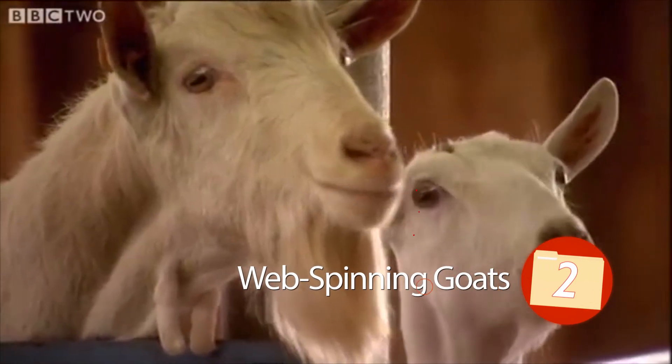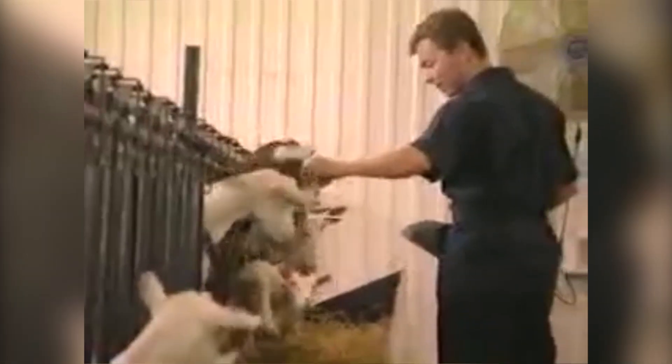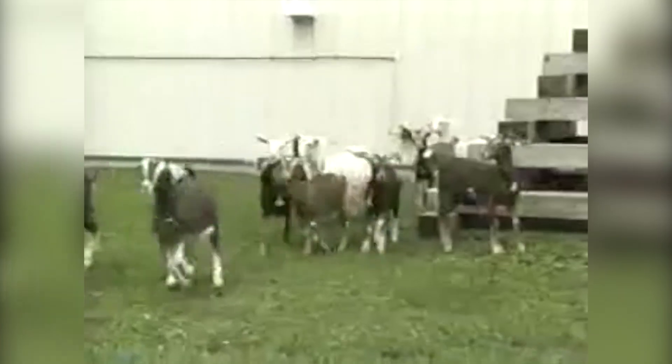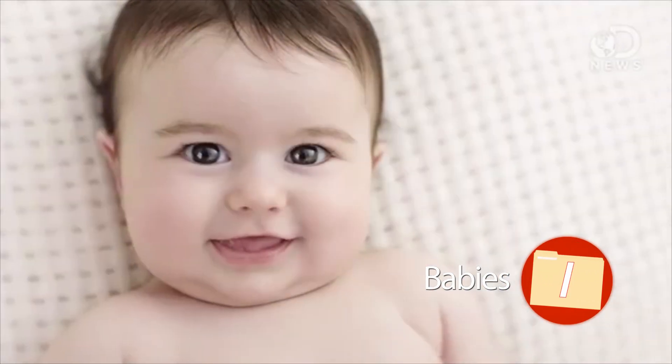Number 2: Web-spinning goats. Spider goat, spider goat, does whatever a spider goat does. It doesn't quite fit into the Marvel Comics universe, but the web-spinning goat — trademark of Top 10 Archive — is the product of incorporating the spider dragline silk gene into goats so that they produce silk protein in their milk. This genetically altered goat saves time and energy, as researchers don't have to deal with spider farms to produce silk protein, which is used in artificial ligaments, tendons, and jaw repair.